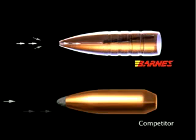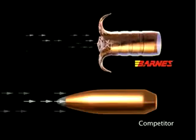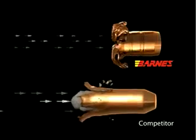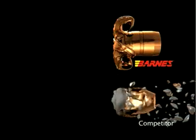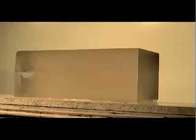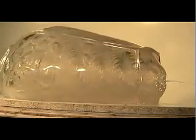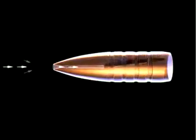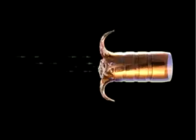Triple Shock bullets have a specially engineered nose cavity that instantly reacts to hydraulic pressure. Competing bullets expand only after meeting substantial frontal resistance. Triple Shock bullets start expanding the instant liquid from animal tissue enters the cavity. Enormous hydraulic pressure forces the bullet open.